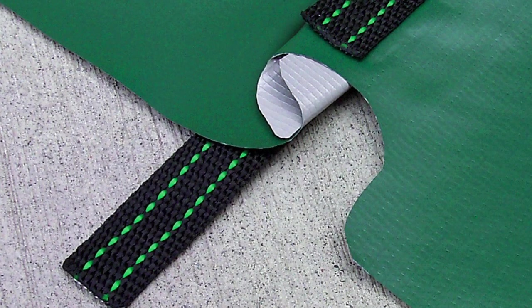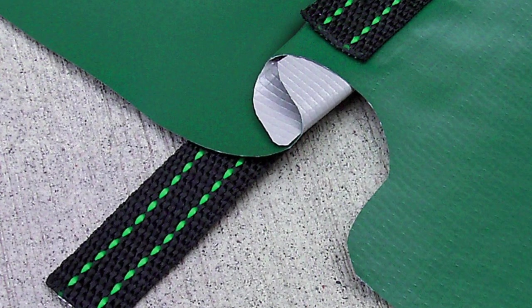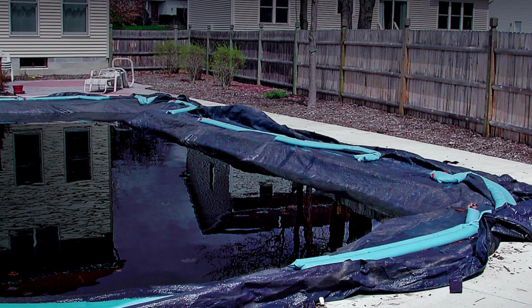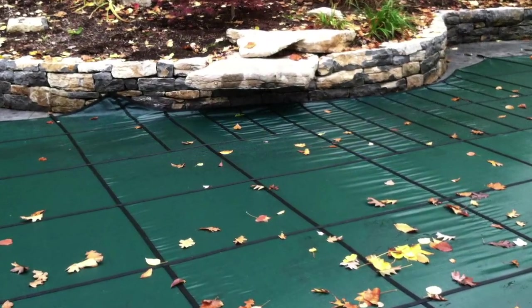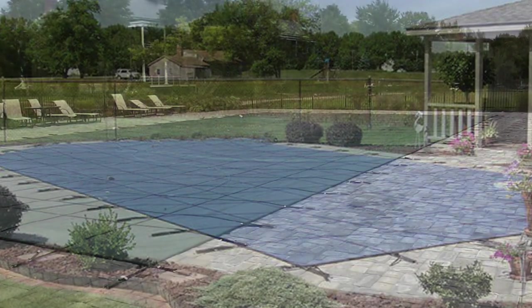Strength equals safety, and only a CoverStar cover has interlocked and double-overlap seams for extra strength. A CoverStar safety cover eliminates this ugly, dangerous mess in your backyard.